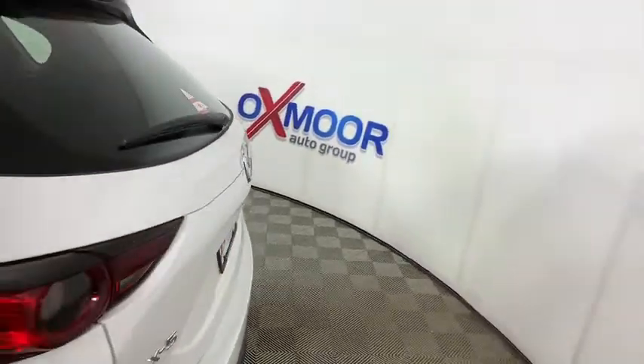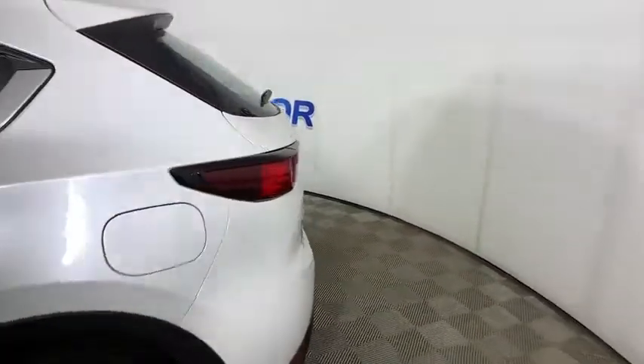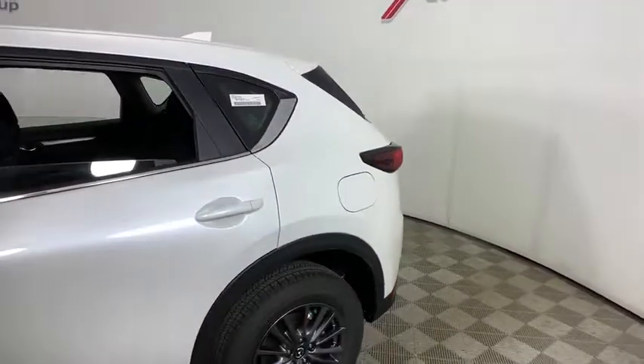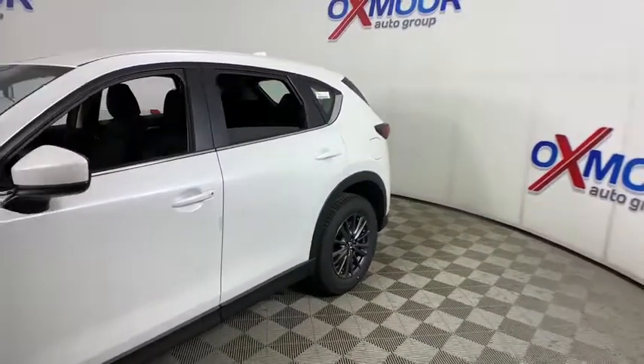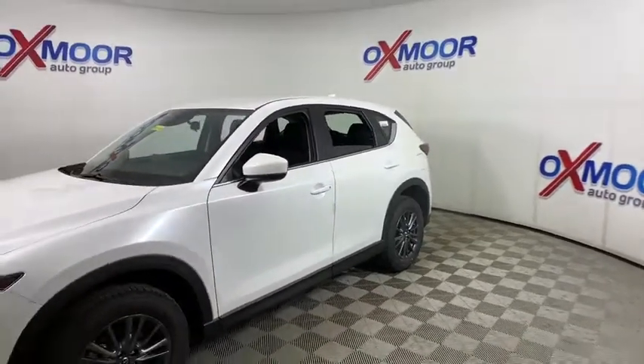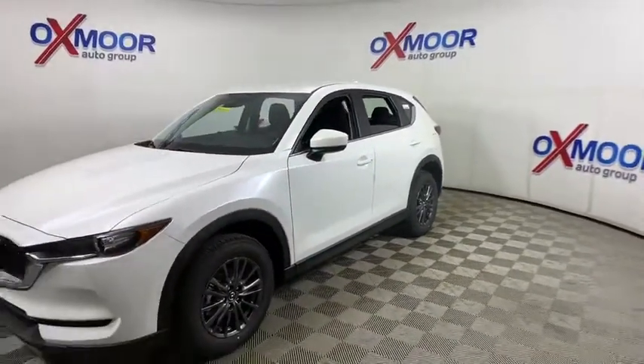Take a ride in a 2021 Mazda CX-5. With its fuel-efficient engine, engaging driving experience, and daring styling, the Mazda CX-5 is a good pick for those seeking a sporty yet thrifty crossover SUV.